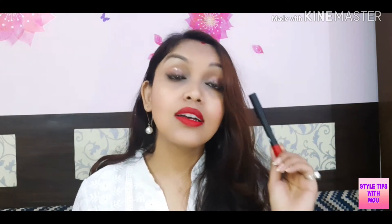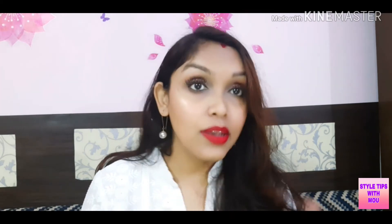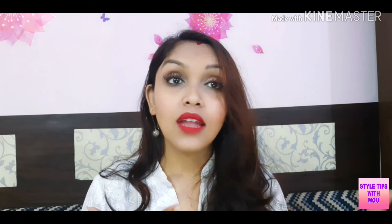Last but not least, my cult favourite — also from Sugar Cosmetics — in the shade Scarlet O'Hara. Once again a beautiful shade. Let me swatch it. This is a proper neutral tone red lipstick, and what I'm wearing right now. It's perfect for every time — you can wear red lipsticks beyond just weddings. Especially during summers, any time of day, red lipsticks will glow your face like anything.